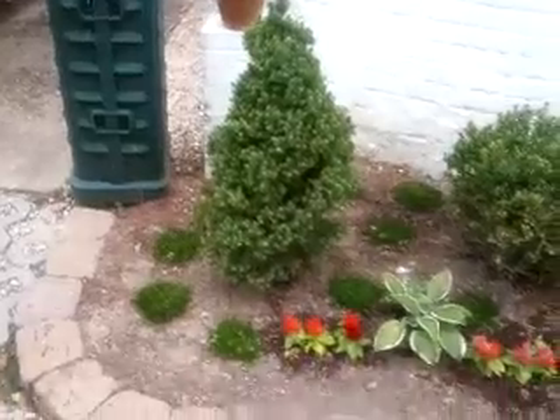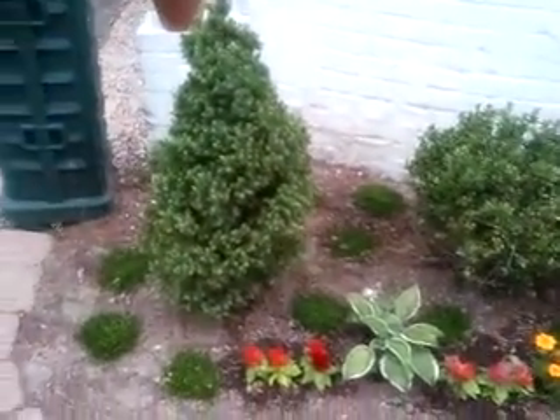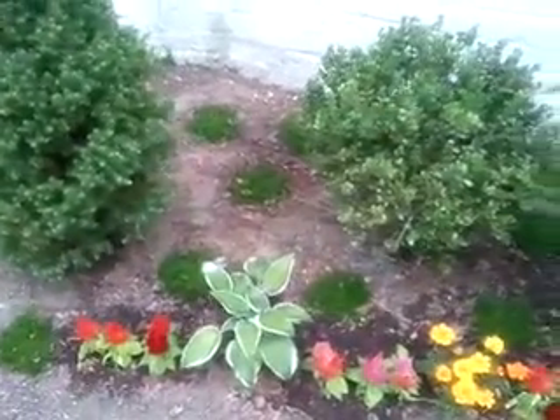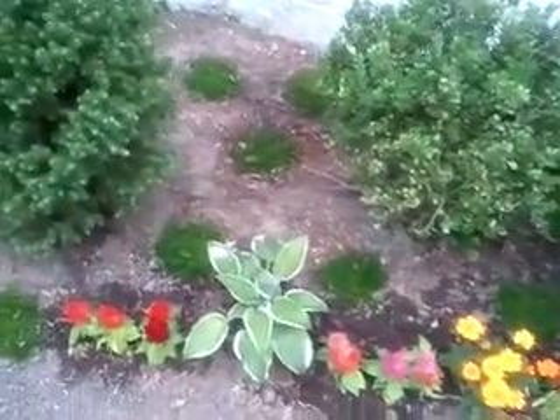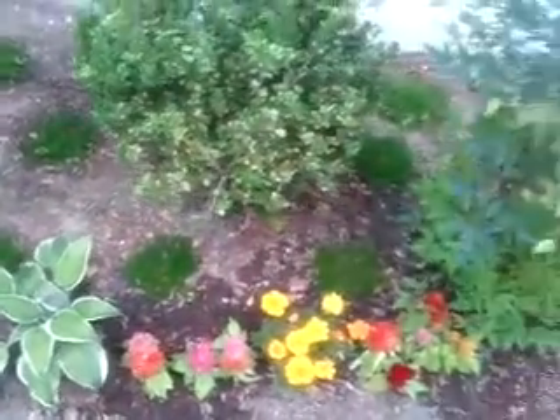There's a little tree with some moss around it, and I'm hoping the moss will expand and cover the area. Then there's some hosta which is starting to show some flowers, and these little spiky flowers.